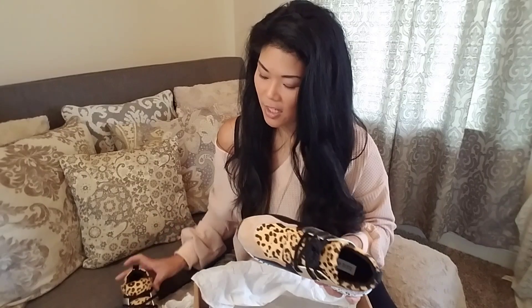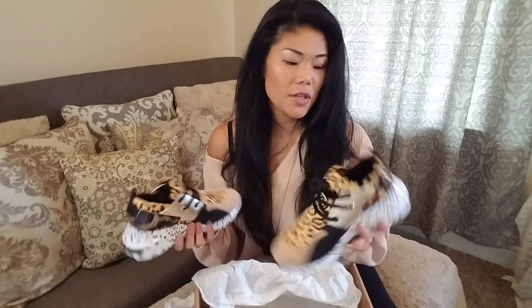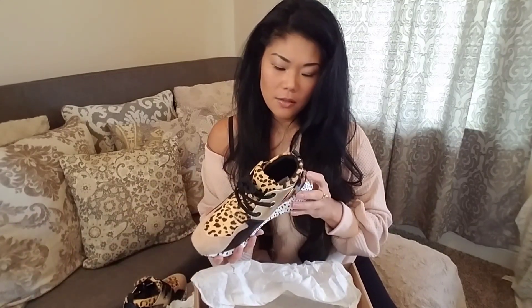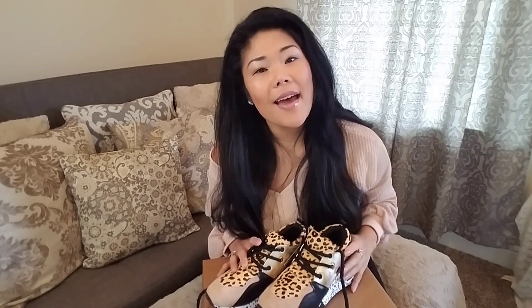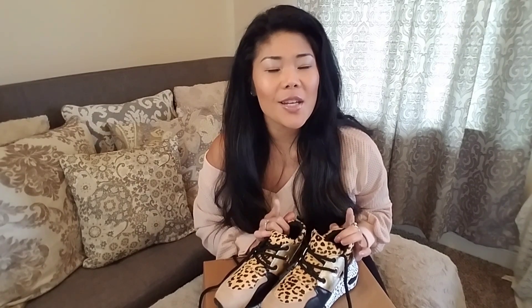I saved 25% off these, so instead of paying $100 I got them for $75 on ShoeMall.com — make sure you guys check that out because these are full price right now on Amazon. Also, ShoeMall.com has free shipping and they ship really fast. Once I ordered these it only took about three or four days to get to me, so keep that in mind.